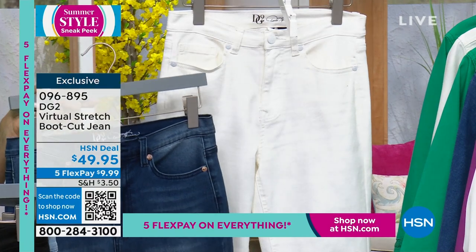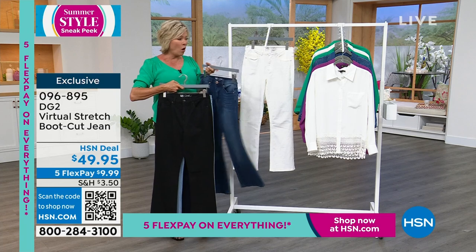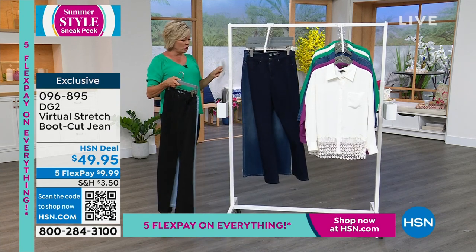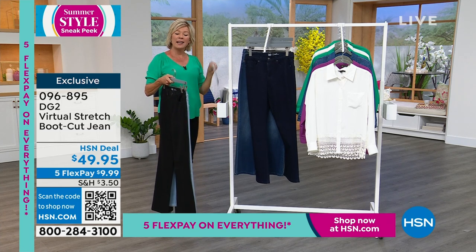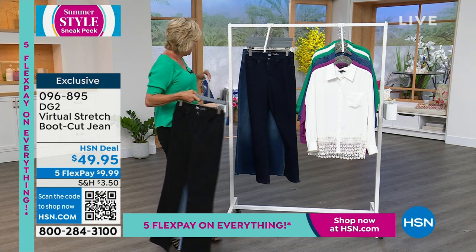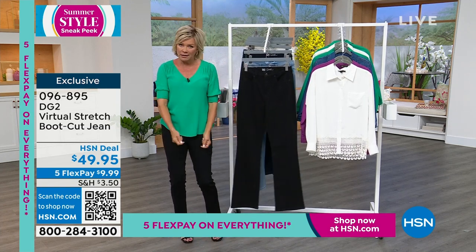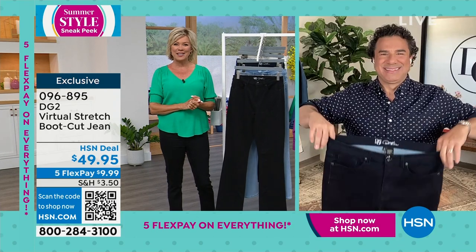We might be calling this ivory in our system, but this is the color that always goes first. It is called white in the system if you're using express ordering. The dimensions: 29 and a half inches is the petite, 31 and a half is average, and 33 and a half is the tall. It's fabulous for tall gals, and for those who are petite, you can have it cut a little bit or roll it up.